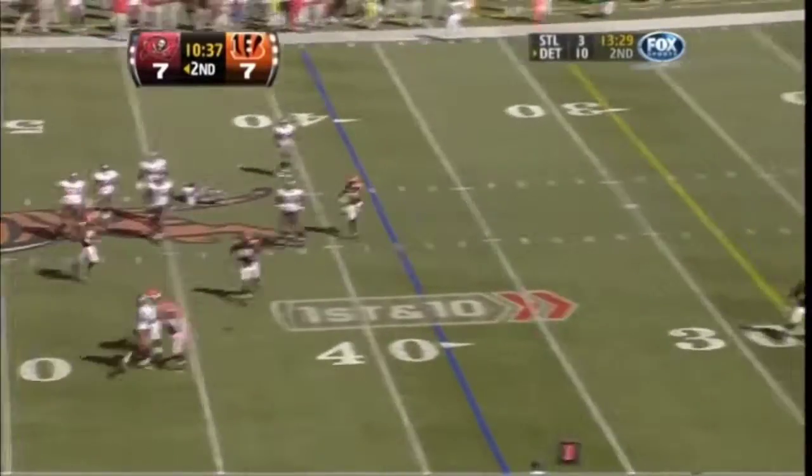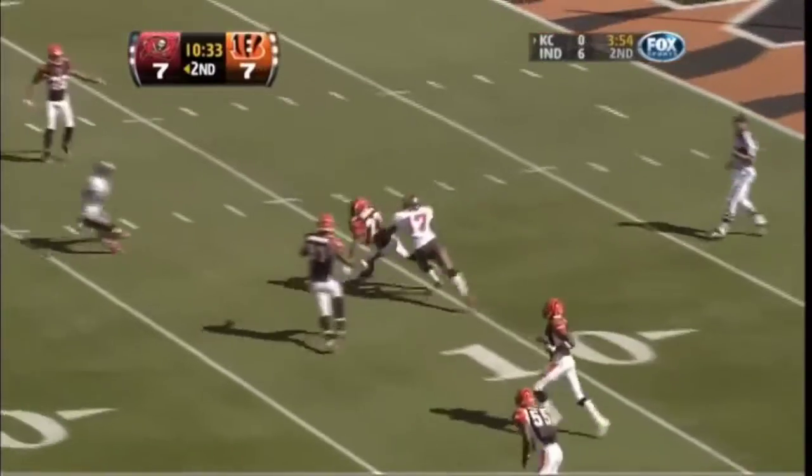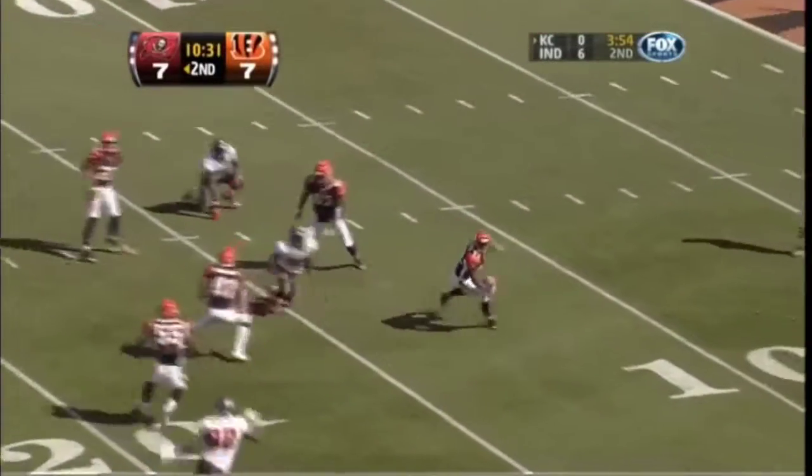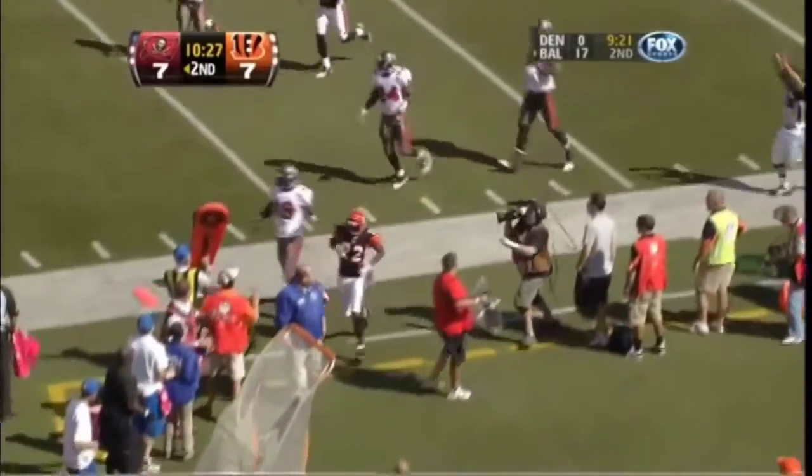Freeman looking down the field, puts it up and it's intercepted by Jonathan Joseph. And he's still on his feet — and out of bounds.